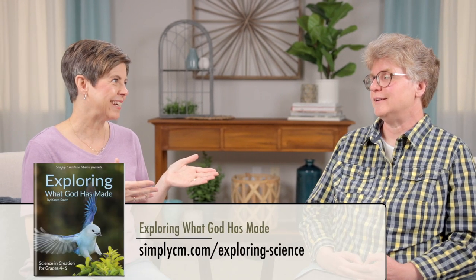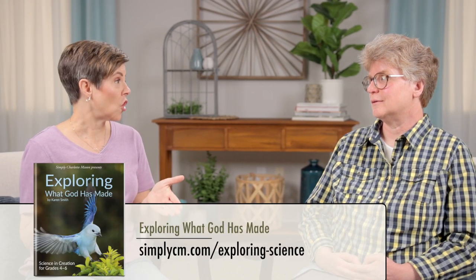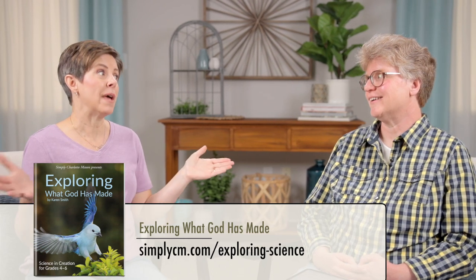Today we want to focus on the living books. And here to share some of her favorites is my friend and co-worker, Karen Smith. Karen, today we're going to focus on books for what grades? Grades four through six. And you just recently released a new science study for those grades called Exploring What God Has Made. Yes. Many of these books are included in that study, and there are many more in that study. So these are some of your favorites, and I'm excited to hear all about them. Are you ready to dive in? I am ready.